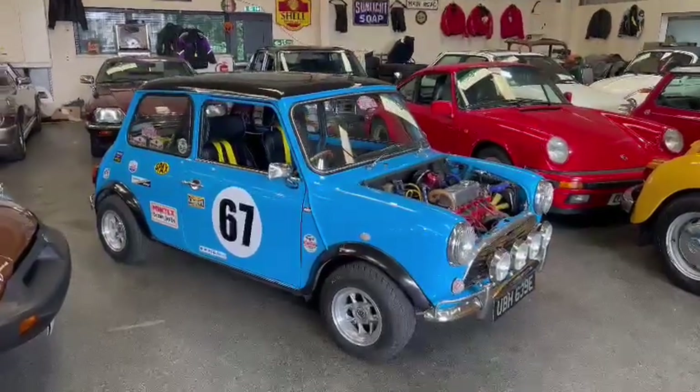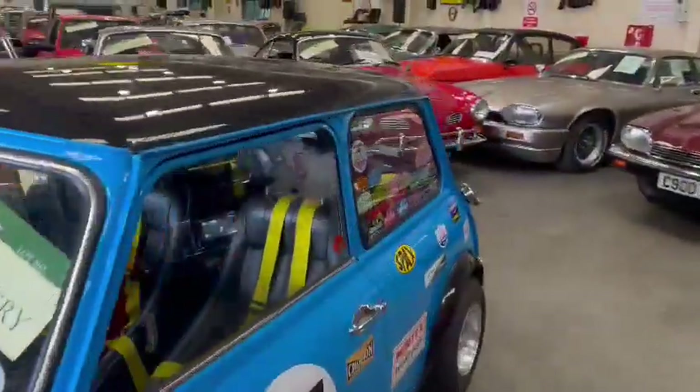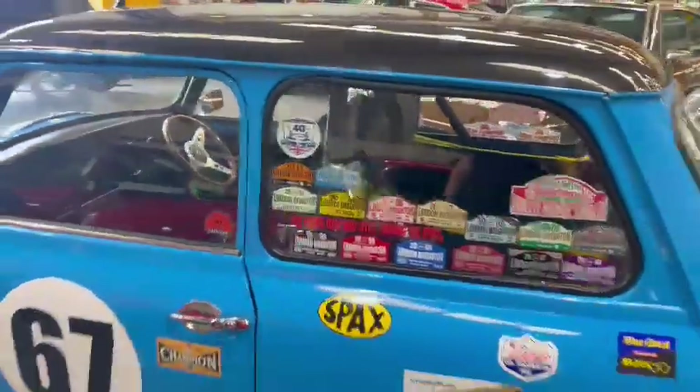Right then ladies and gentlemen, here we go — the little mini look. Quite a popular car by the look of the number of stickers in this rear window. I'm sure a lot of you guys have seen it before. She's certainly done London to Brighton a few times. Look at all of them. What a great bit of history with it.